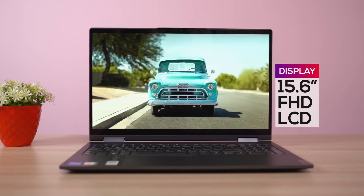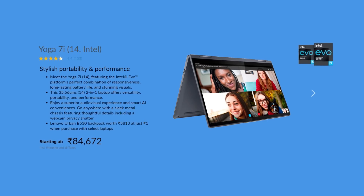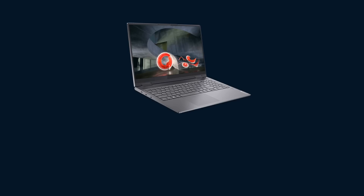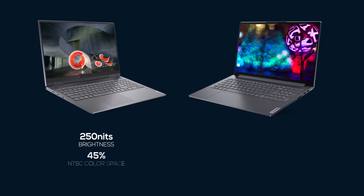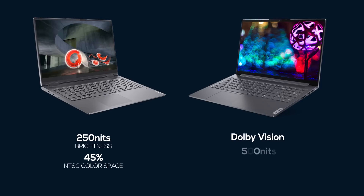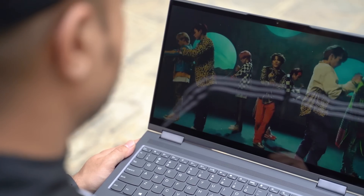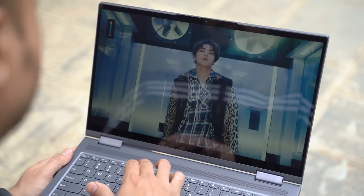Getting to the display side of things, I have the 15.6-inch variant with a Full HD LCD screen, but if you are looking for a more compact device, a 14-inch variant also exists. The 15.6-inch model is available in two screen options — one has 250 nits of brightness and covers 45% of the DCI-P3 color space, whereas a superior Dolby Vision compliant alternative boasts 500 nits of brightness and 100% sRGB color gamut. The former is what I have with me right now. As expected, this screen is far from ideal for outdoor usage as it simply cannot get bright enough.